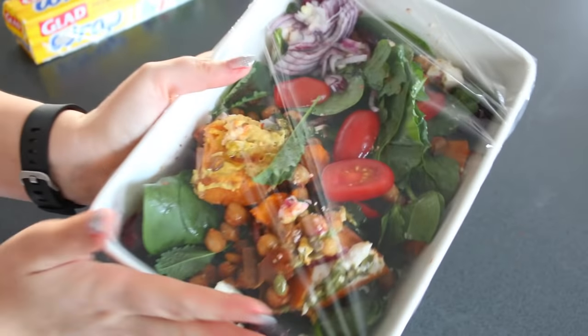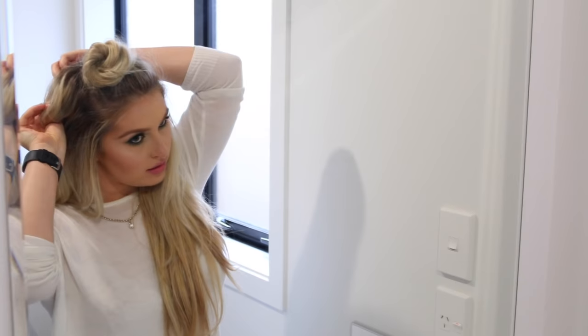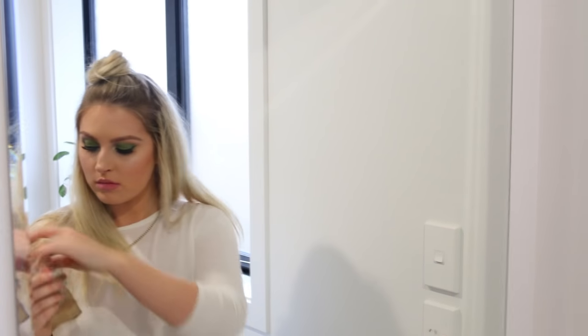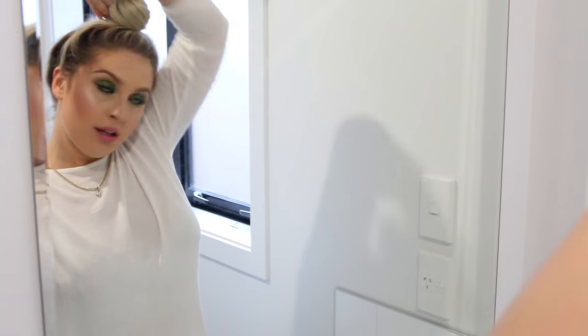It tastes just as good the next day, trust me, it's delicious. Then I head into the bathroom because taking off my makeup is like my favourite part of the day. I have so much fun putting on makeup, but when it's been on for hours I'm just like, get it off. So my first step is removing my hair extensions — I'm using my Zala ones and just popping them away. Then I'm going to chuck my hair up out of my face so it doesn't get wet or get product through it.